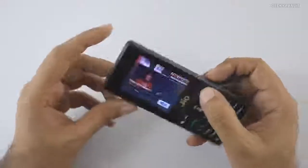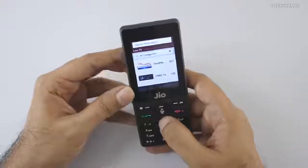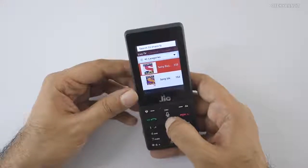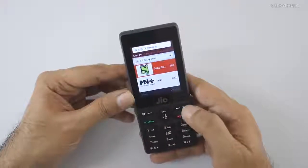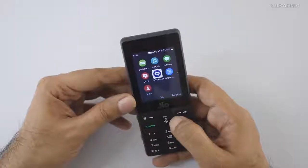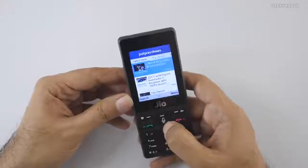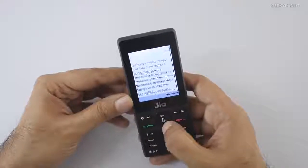Live TV works surprisingly well — you have a wide range of channels including Hindi channels and sports channels, so you can watch on the go. With the default 153-rupee plan, you get 500MB of data every day. There's also a Jio Express news app — I configured it for Hindi and English, and it shows the latest news in those languages. That option is available as well.